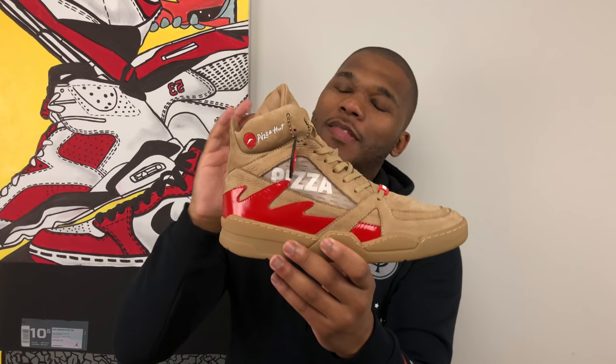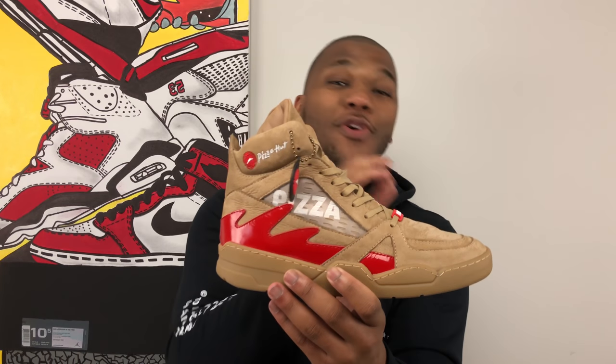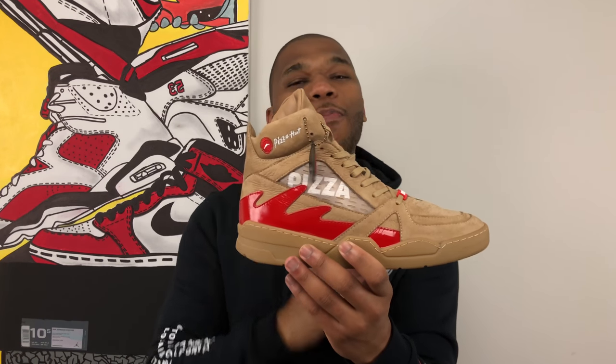There it is ladies and gentlemen. This is the Pie Tops 2, new sneakers from Pizza Hut. This sneaker is very exclusive, very limited edition. I think only 50 pairs were actually sold to the general public through hypebeast.com. This pair was fortunately given to me, so I didn't have to worry about trying to buy a pair from Hypebeast, but I'm pretty sure they sold out within a matter of seconds.